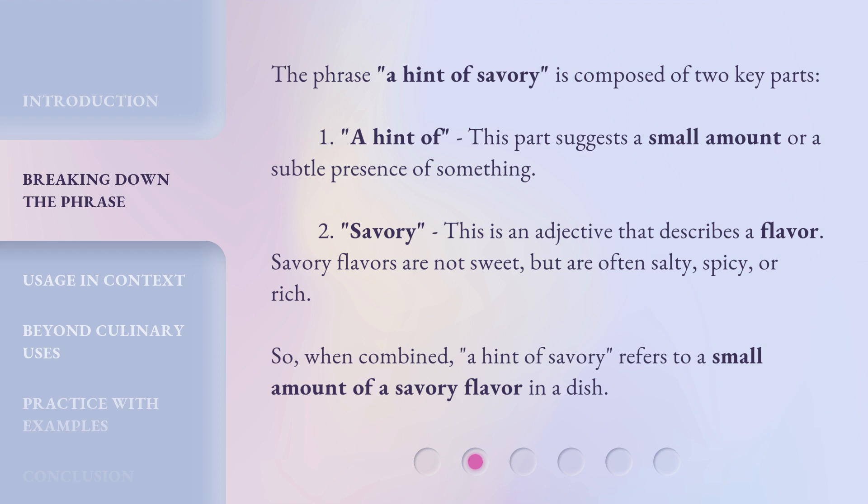So, when combined, a hint of savory refers to a small amount of a savory flavor in a dish.